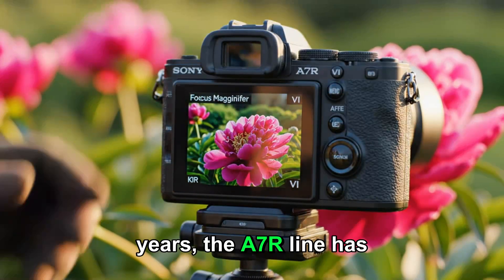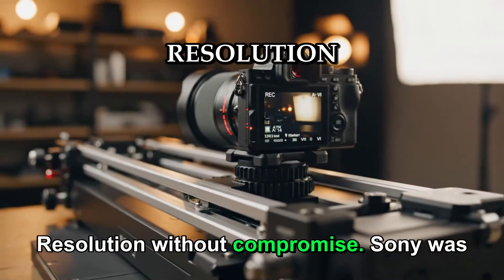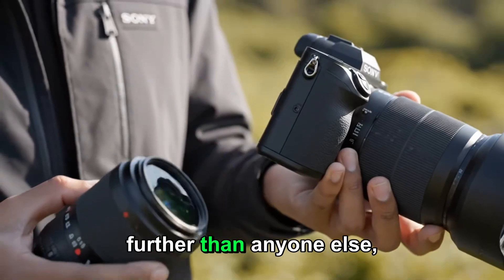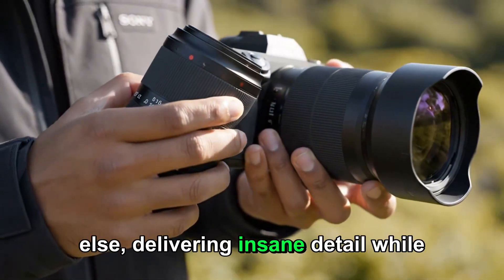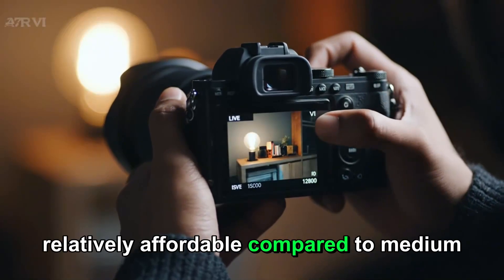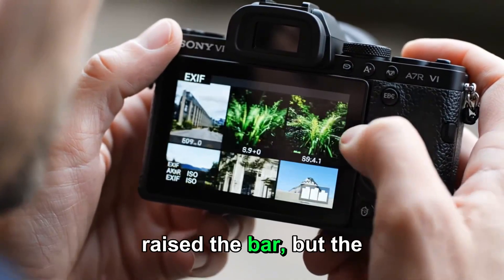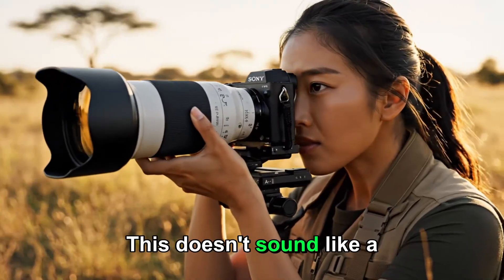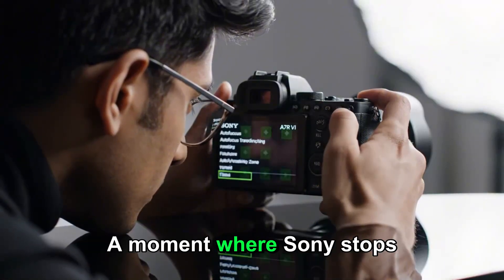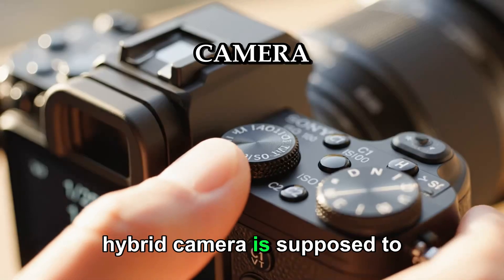For years, the A7R line has stood for one thing above all else: resolution without compromise. Sony was the brand that pushed full frame sensors further than anyone else, delivering insane detail while still keeping bodies compact and relatively affordable compared to medium format systems. With every generation, Sony raised the bar. But the A7R6 feels different — this doesn't sound like a routine upgrade. It sounds like a shift in direction, a moment where Sony stops playing safe and decides to redefine what a high-resolution hybrid camera is supposed to be.